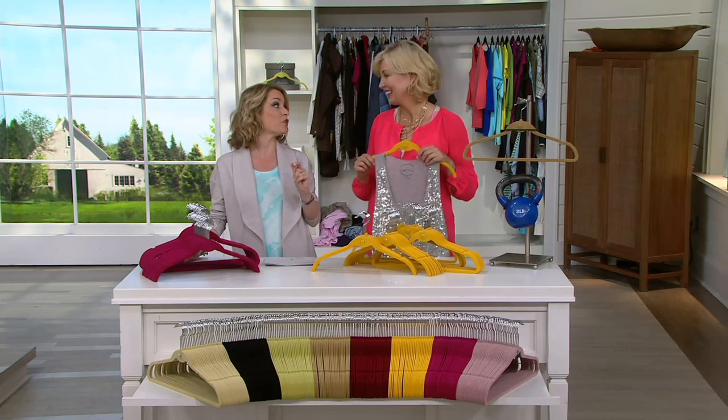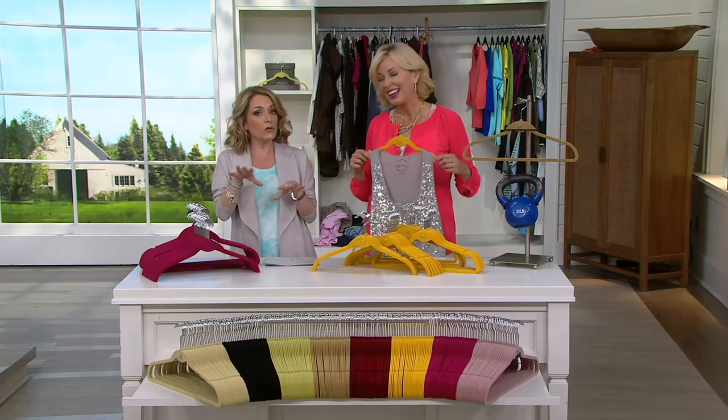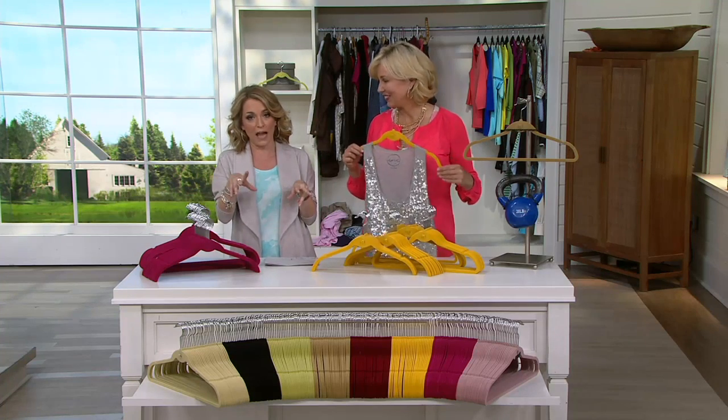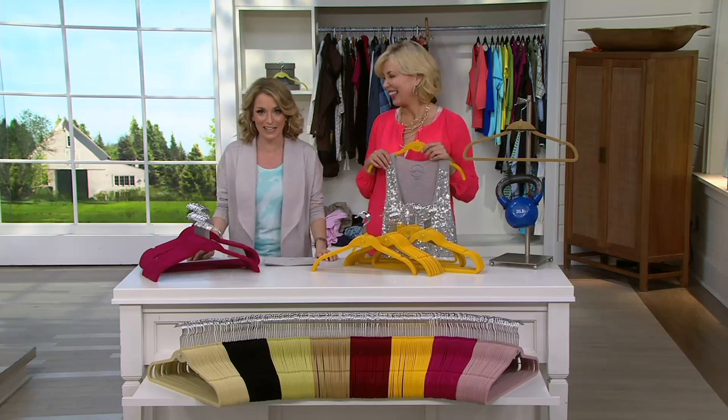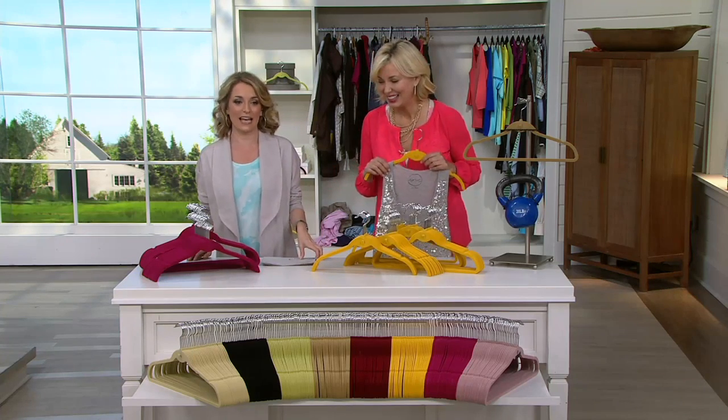I'm going to throw it out there now — maybe pick up a few. Color by room: get the red for one room, the black for another. Everybody knows whose clothes are whose. So let's take a look at colors so you can go ahead and get that order placed.